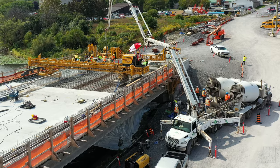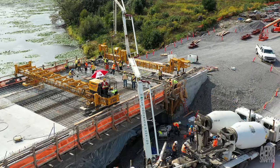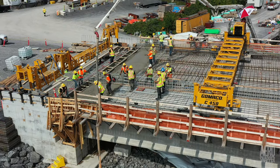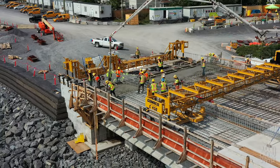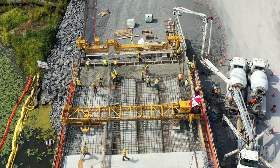Rather surprisingly, it wasn't until Friday that the Gomaco machine had a run out on the west end. But the work it performed was significant in that we're now seeing the beginnings of the concrete sections joining the land.